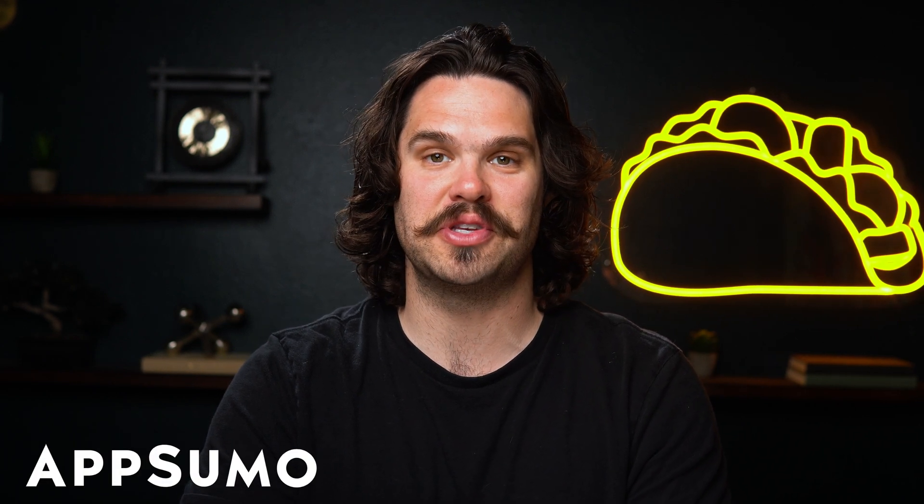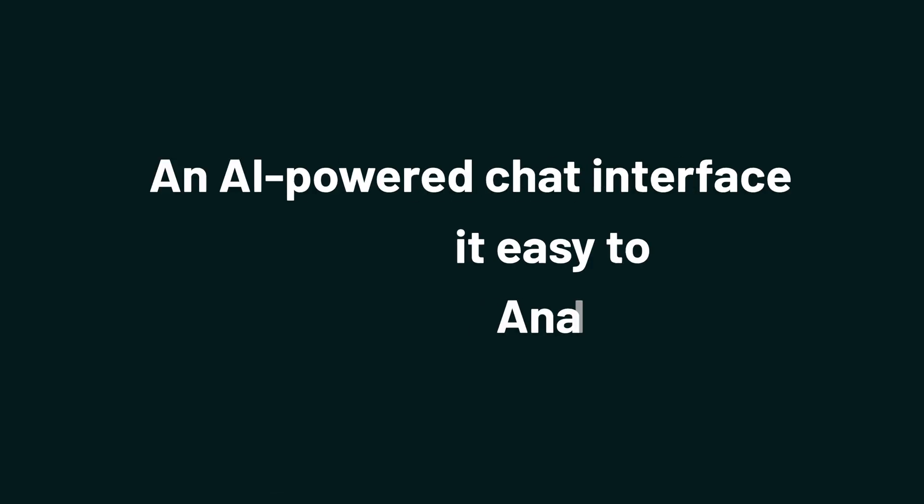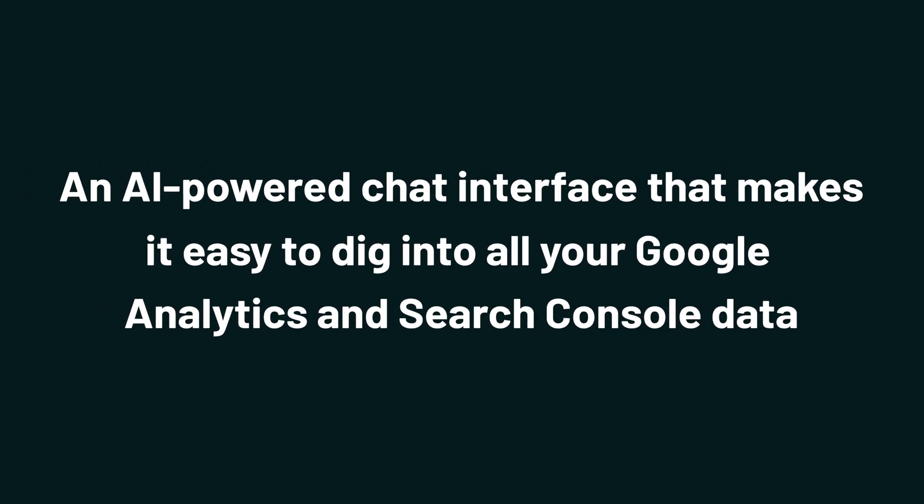Sup Sumo-lings, I'm Jay with AppSumo, the best place to get insane deals on business software. Today we're taking a look at Bacona AI, an AI-powered chat interface that makes it easy to dig into all your Google Analytics and Search Console data.